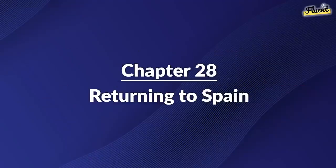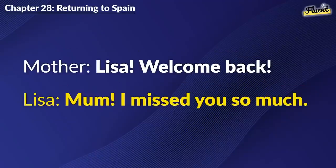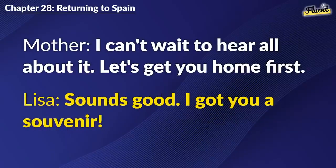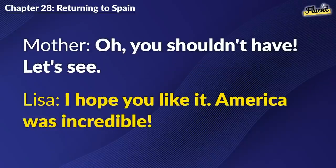Chapter 28: Returning to Spain. Lisa. Welcome back. Mom. I missed you so much. How was your trip? Tell me everything. It was an adventure. I've learned and experienced so much. I can't wait to hear all about it. Let's get you home first. Sounds good. I got you a souvenir. Oh, you shouldn't have. Let's see. I hope you like it. America was incredible.